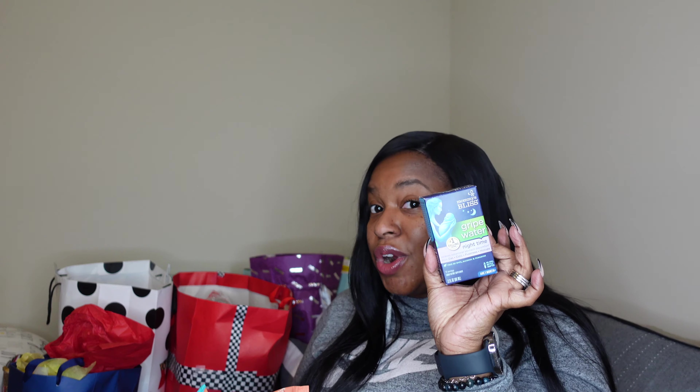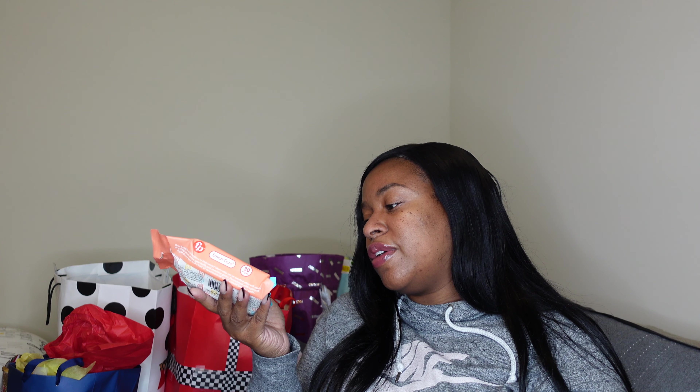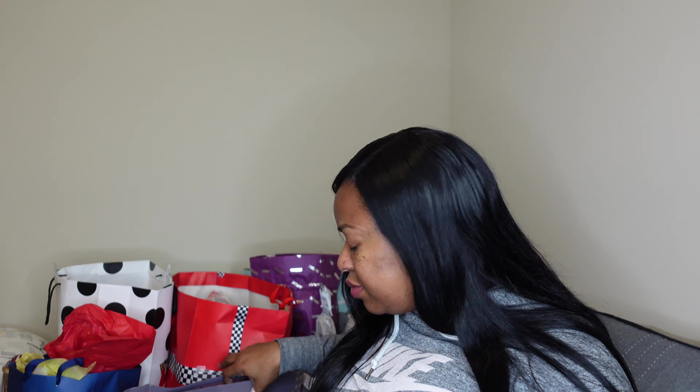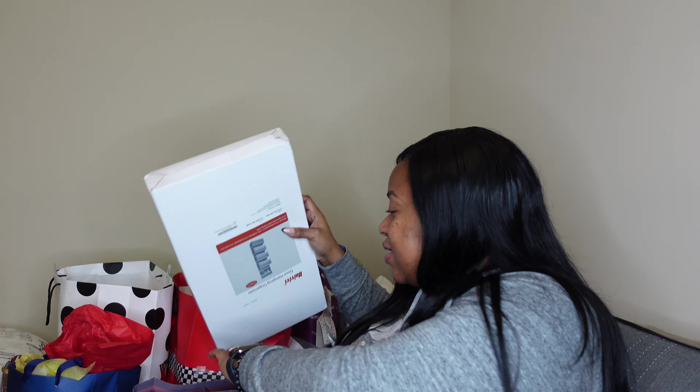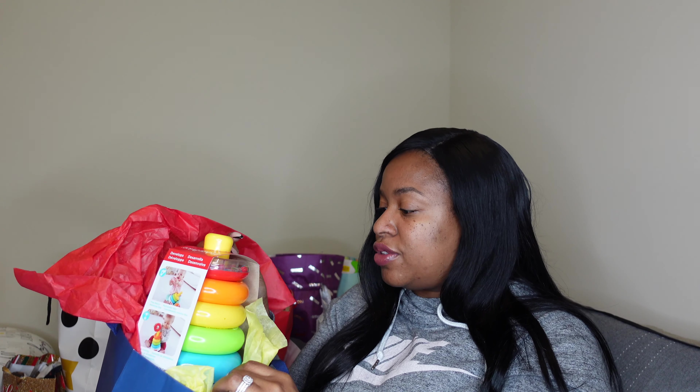We got some gripe water, which we swore by with Mel. We also got some tooth and gum wipes — I had never seen these before. It says it's safe for cleaning baby's teeth and gums, which would be cool to get some of that milk off his gums. We're winding down quickly here — this video is going to be long but that's cool.